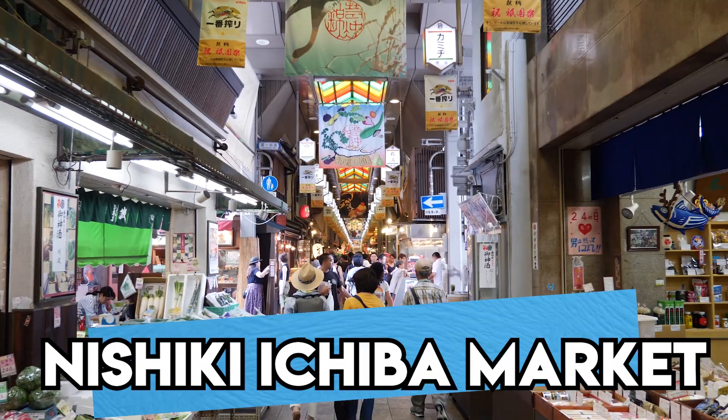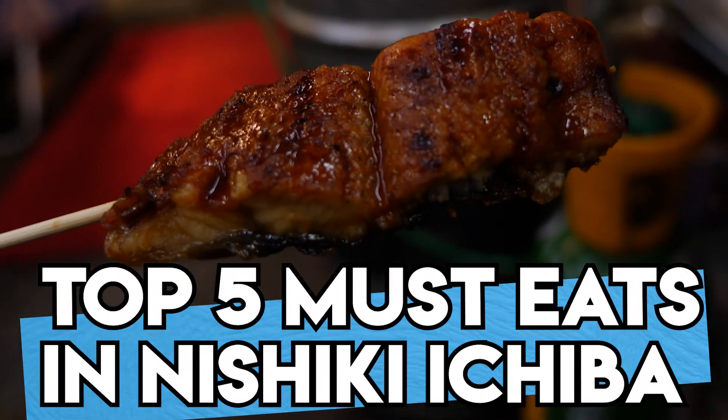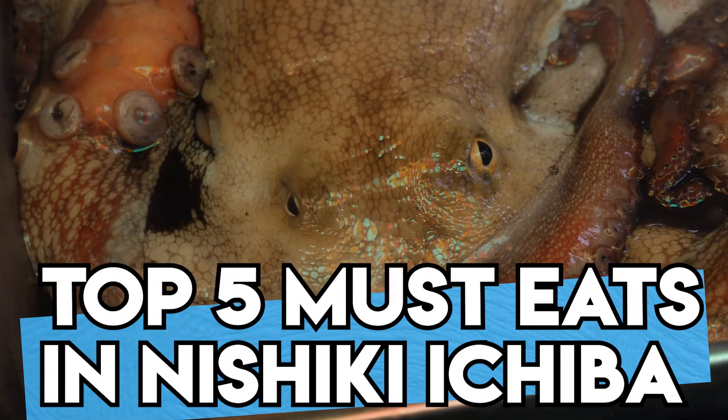Nishiki Ichiba is the best street food market in Kyoto. Today, I'm going to show you where to find it and the top 5 things that you must eat when you go there.